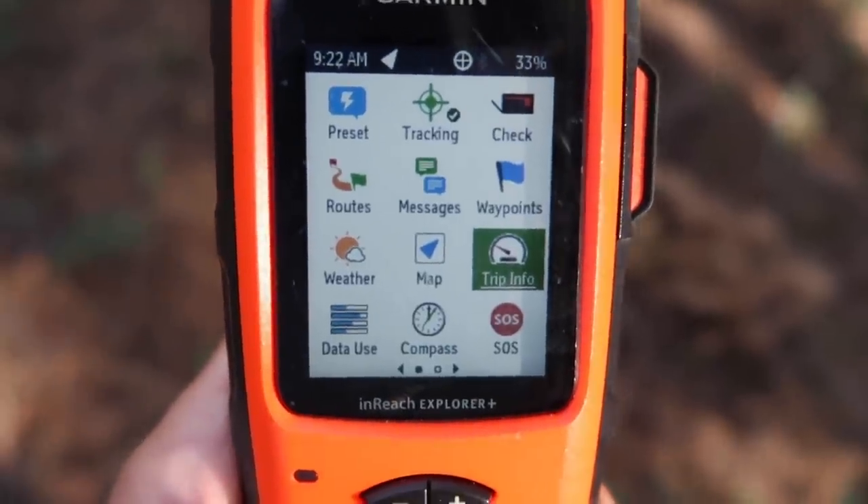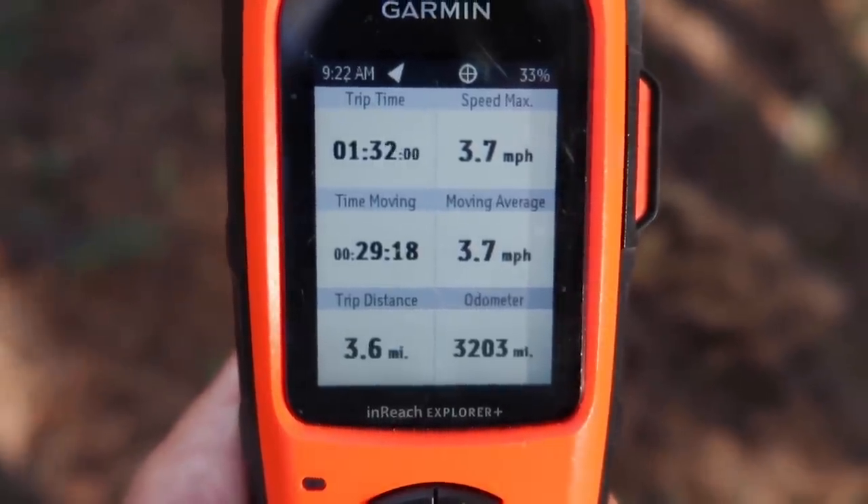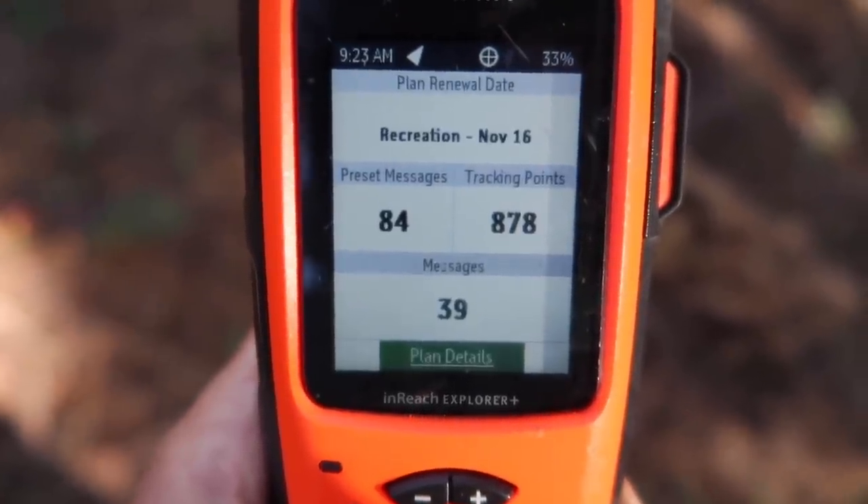Trip information gives you data about your trip — it's a good gauge of what you've done but not 100% accurate. I used the data use feature to keep an eye on how many messages I'd used in my plan. Garmin says the battery lasts up to 100 hours on a 10-minute tracking mode. Realistically, mine lasted about five to six days at a push, using it 14 hours a day for tracking and sending messages, which is why it didn't last as long as recommended.